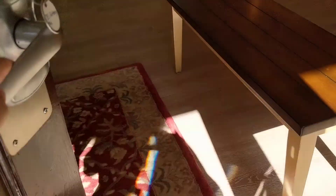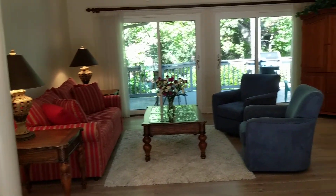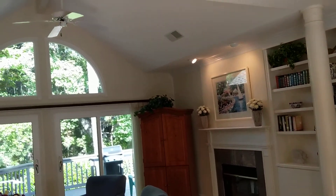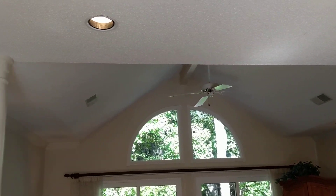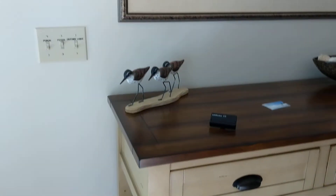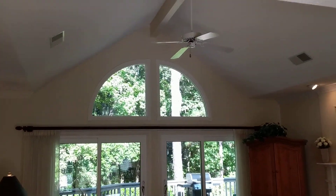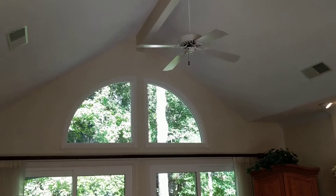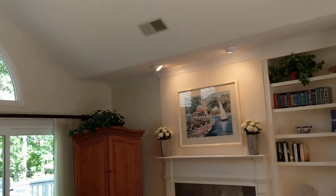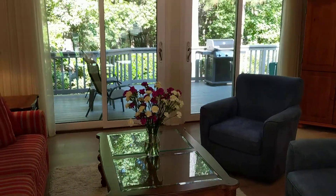Coming through the front door, we come into newer flooring. They have not taken the popcorn off the ceilings, but it looks like the home has been freshly painted. This is a very nice, bright room. I'm here at about 3:30 to 4 o'clock, and it certainly shows nicely in terms of the lighting.